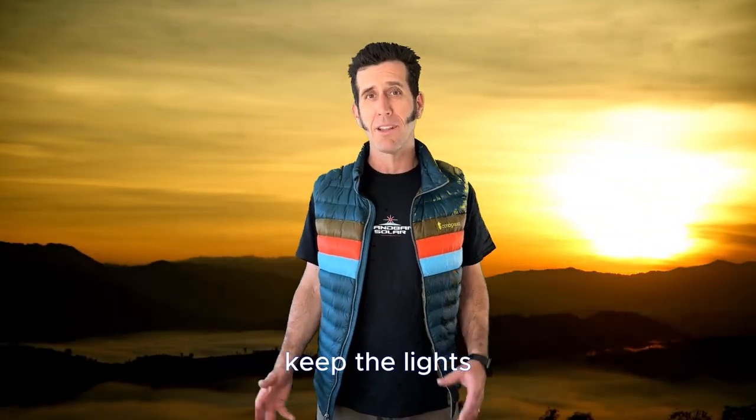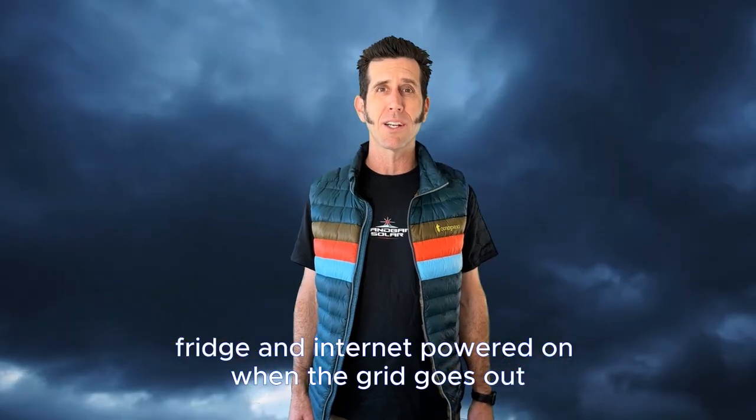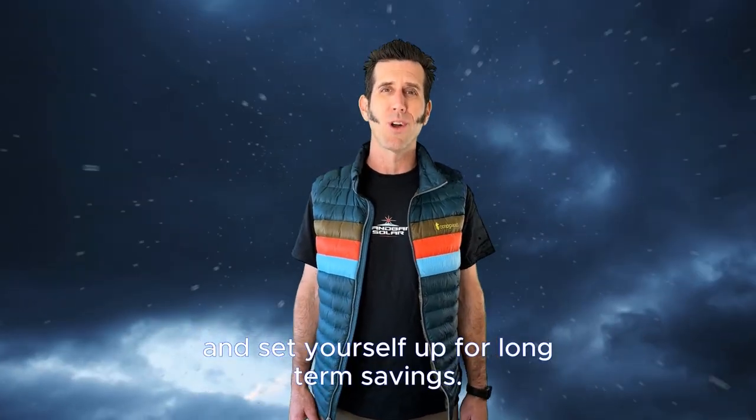Get your electricity from the sun, keep the lights, fridge, and internet powered on when the grid goes out, and set yourself up for long-term savings.